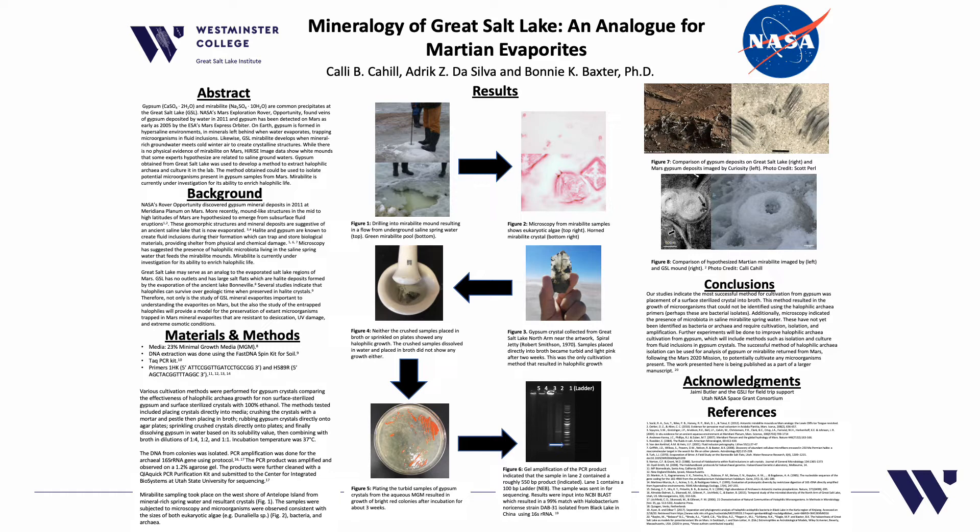Gypsum obtained from Great Salt Lake was used to develop a method to extract halophilic archaea and culture in the lab. The method obtained could be used to isolate potential microorganisms present in gypsum samples from Mars.